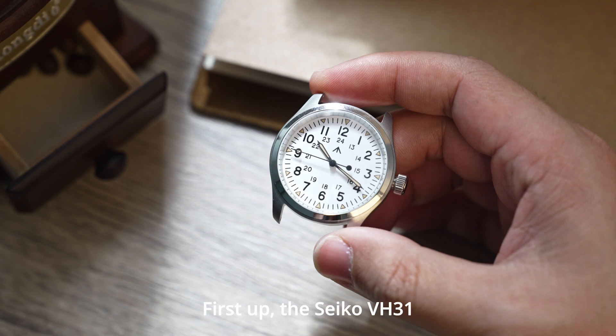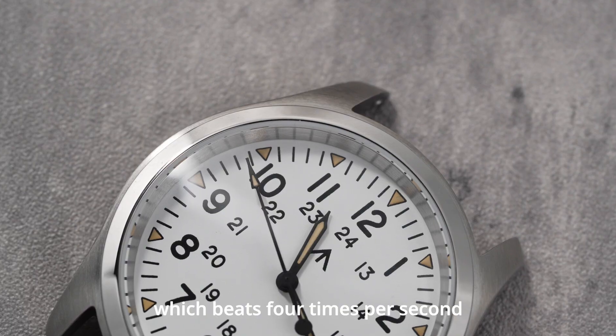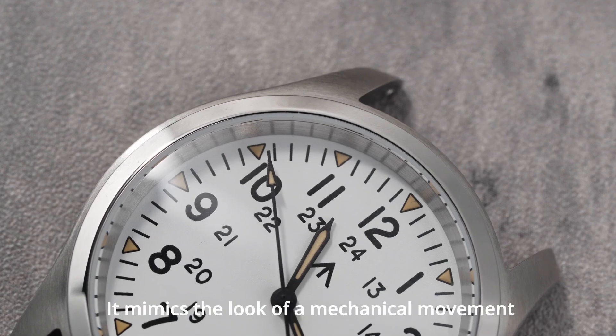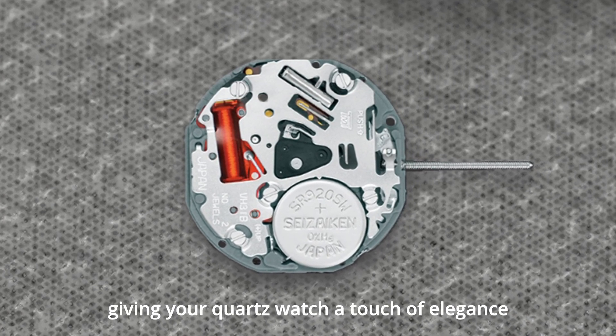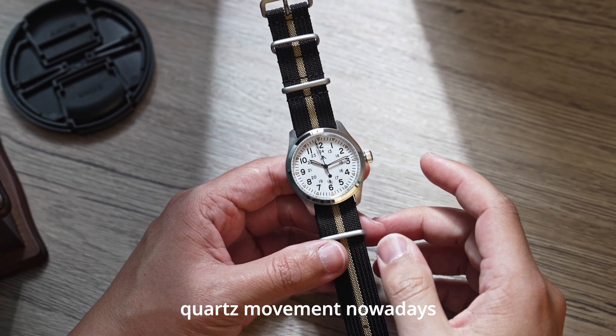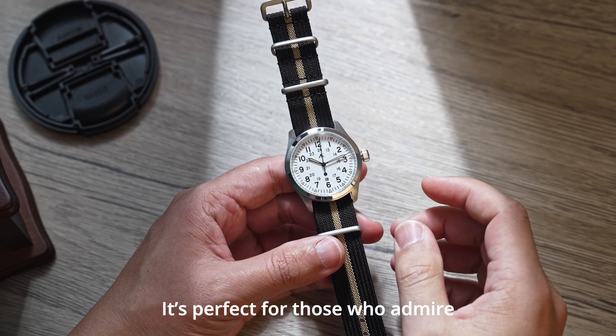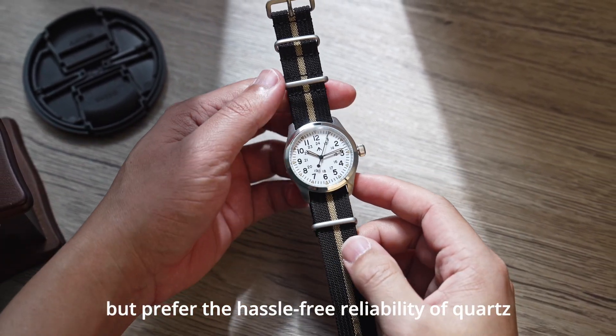First up, the Seiko VH31. This movement is known for its smooth sweeping second hand, which beats four times per second. It mimics the look of a mechanical movement, giving your quartz watch a touch of elegance. This makes it one of the most popular and widely used quartz movements today. It's perfect for those who admire traditional watch aesthetics but prefer the hassle-free reliability of quartz.